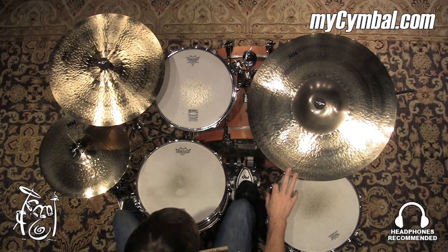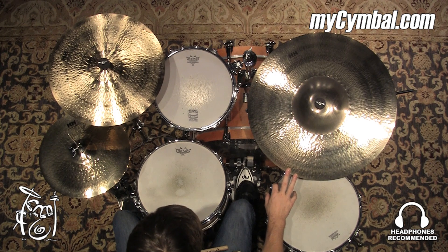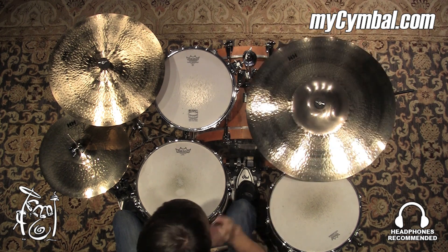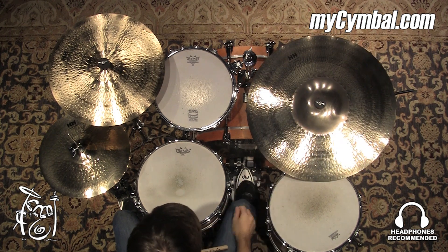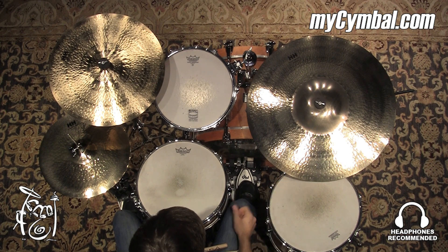All right, so we have a 22-inch remastered HH Power Bell Ride. It certainly has a very powerful sound, obviously as the name implies. Not a lot of wash, very dry with a very bright, glassy stick ping.